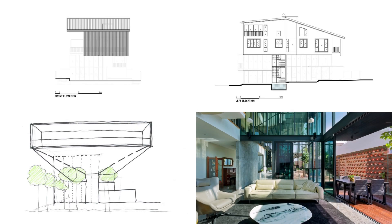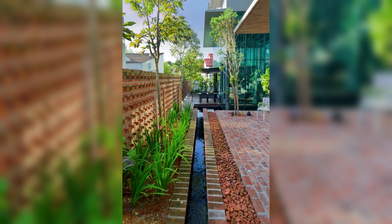Within the confines of the residence, strategic pockets of openness facilitate cross-ventilation and illuminate the interiors.